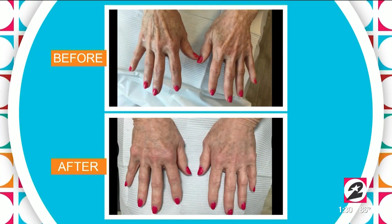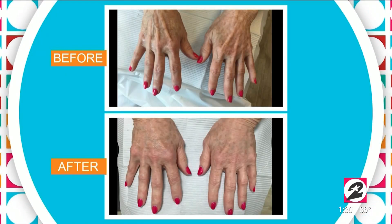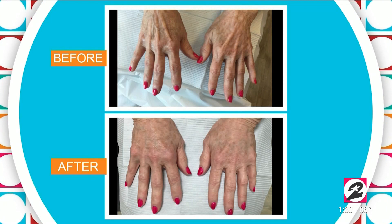How does it feel — the process of it going in? With the numbing cream on your hands, there's no pain at all. And for up to two years of smooth hands? Tressy, I can see you as a hand model in the future!